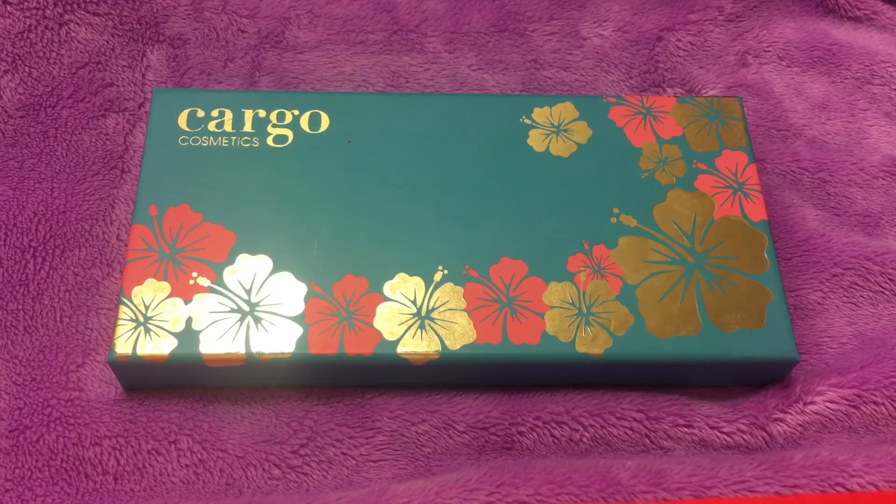Hi everyone, welcome back to my channel. Today's video is the last installment in my makeup collection series for my eyeshadow palettes — well, for now at least, until I purchase some more and add them to my collection.